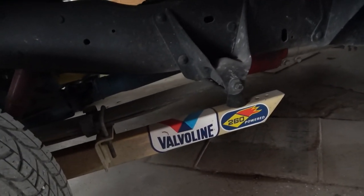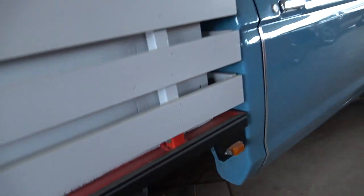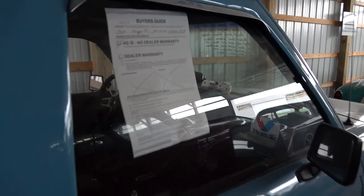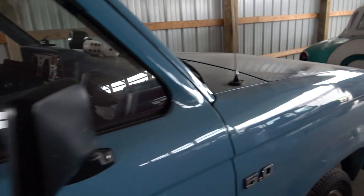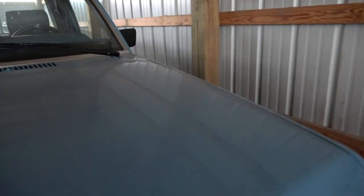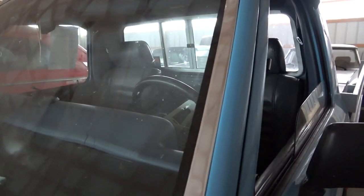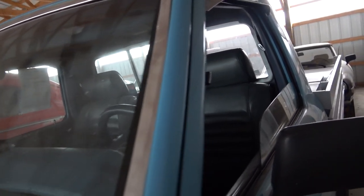It does have traction bars on the leaf springs, and there's a sliding rear window. Pretty cool truck. Let's see if we can take a peek inside — I should probably get my cell phone out to get a little light on the situation, and of course we're going to take a look under the hood.